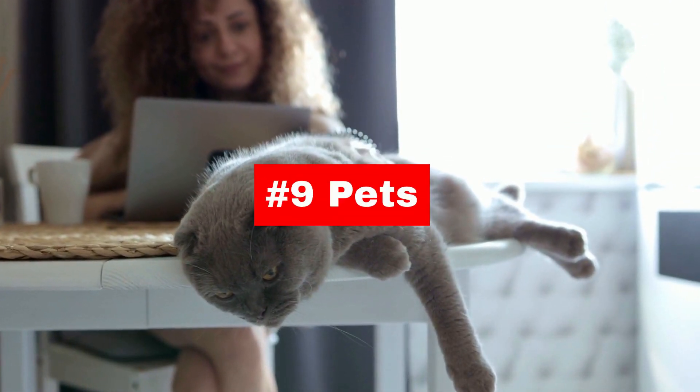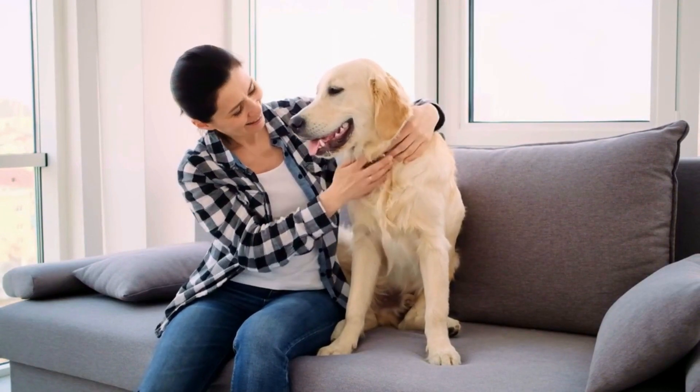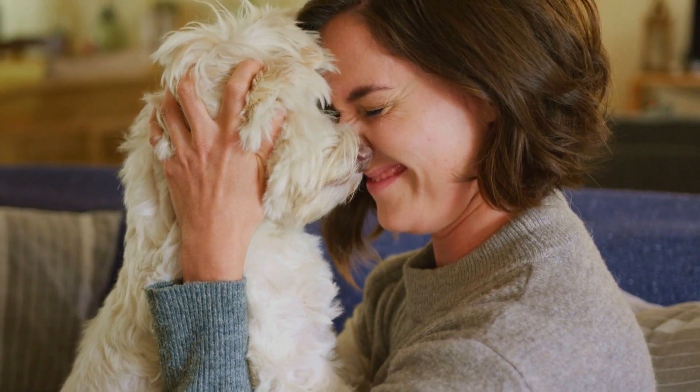Pet dander, hair, and urine can worsen allergies and asthma, and can also release harmful chemicals from their grooming products. Regularly grooming and cleaning up after pets can help reduce indoor air pollution.